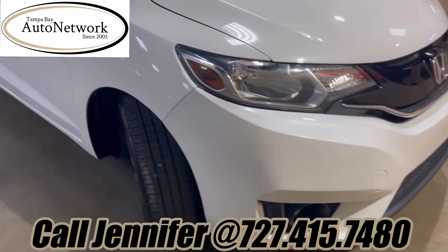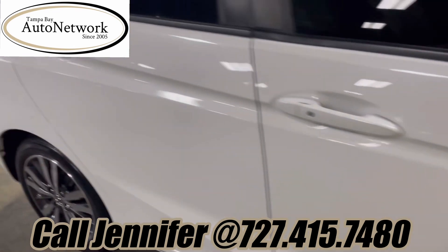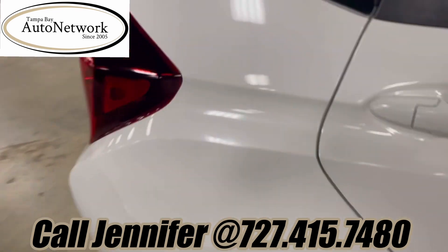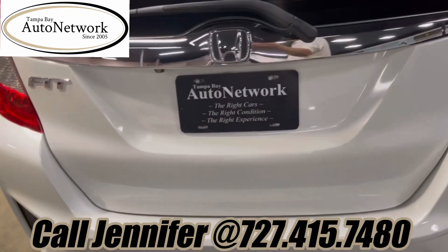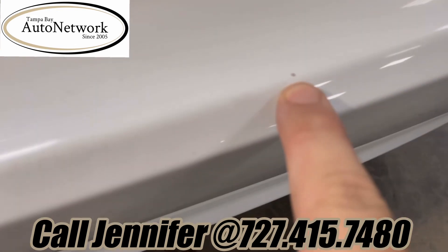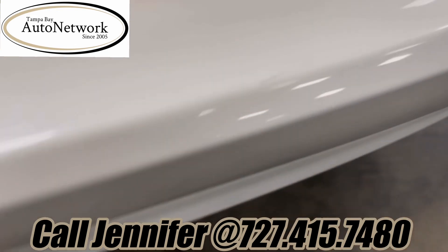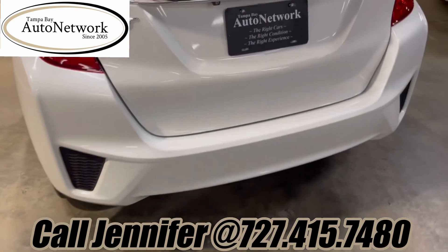Going down the passenger side, the fender, both doors, and rear quarter look great — no cosmetics there to show you. That rear hatch looks fantastic. The rear bumper has a couple of small marks, chips — touched-up stuff, all very minor — and when you back up you can't see any of it.